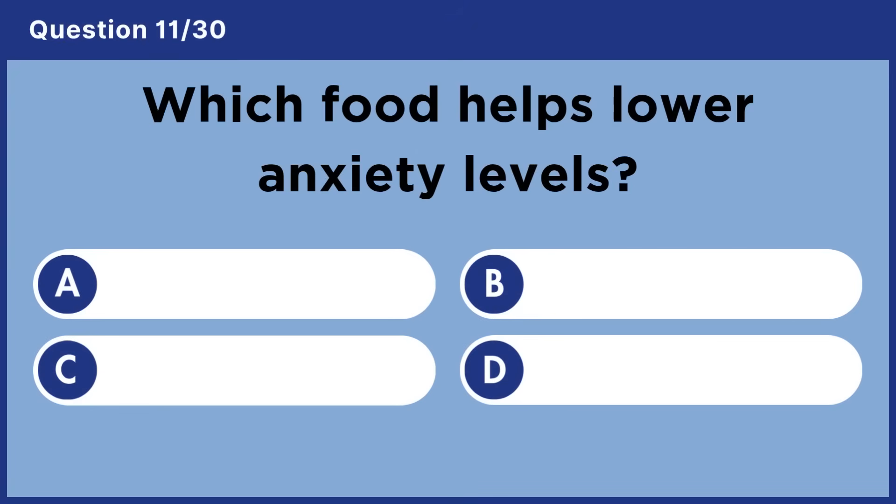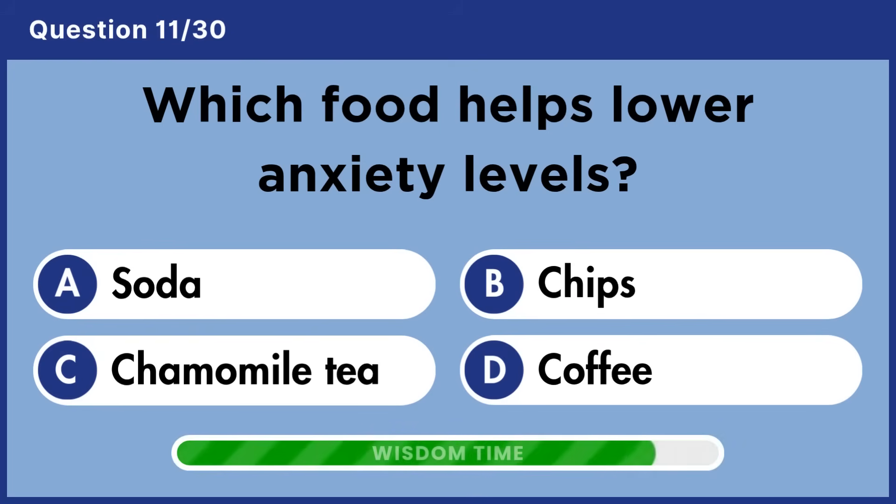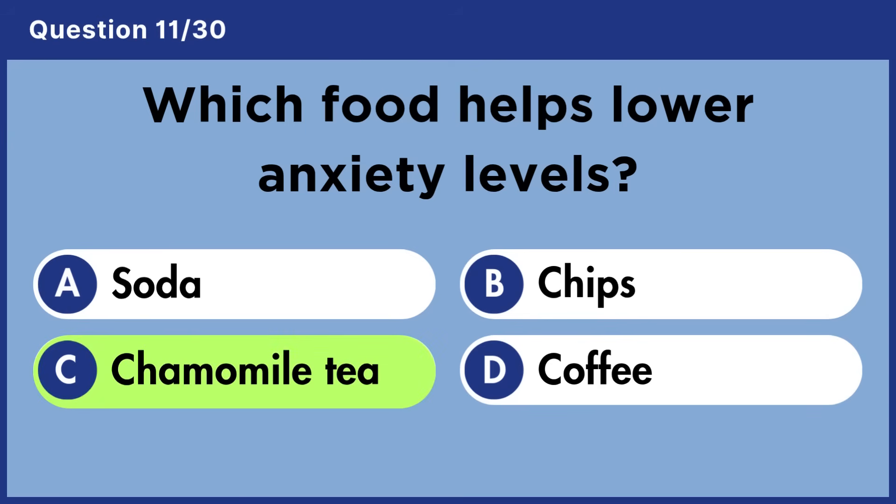Which food helps lower anxiety levels? Answer C: Chamomile tea.